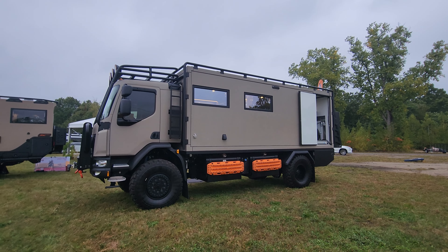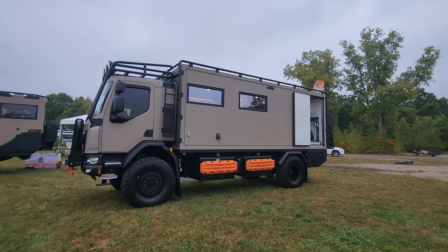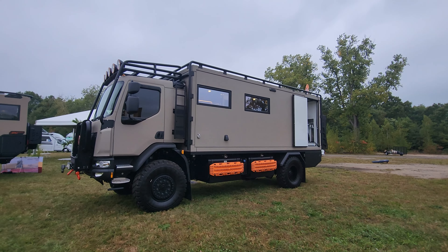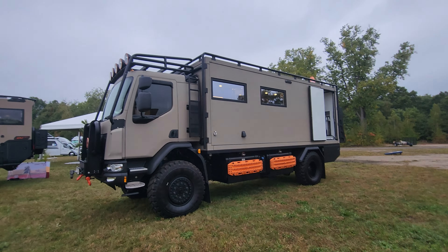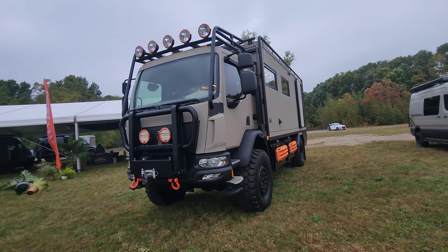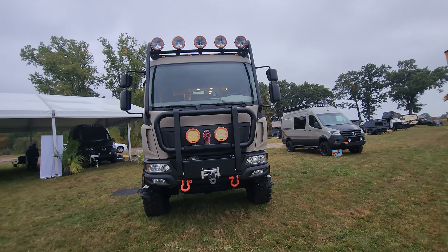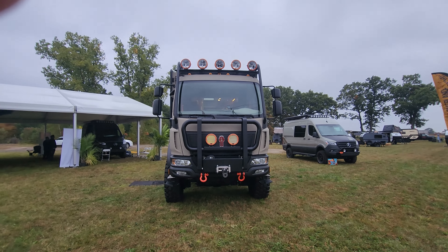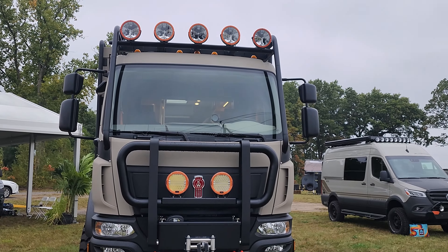Up top, you can see that there's storage that can be mounted and secured for a long trip. So if you're planning to go where no one else has gone before with their RV and explore the countryside, this is the ultimate RV to do it. They also have a couple of other vehicles in the process of being released, which we will bring you videos on.